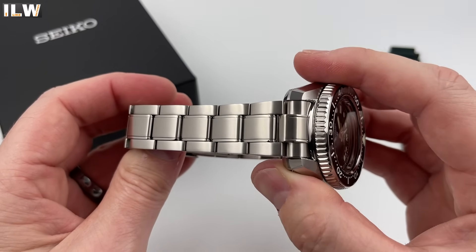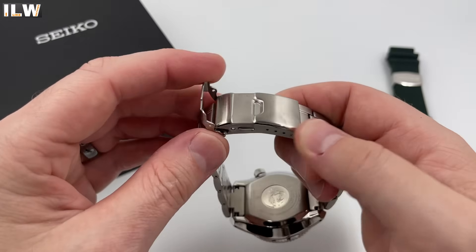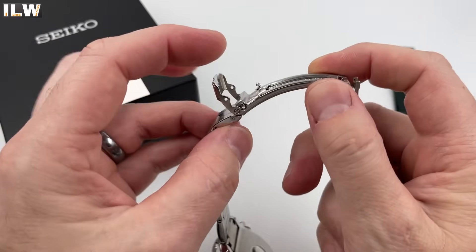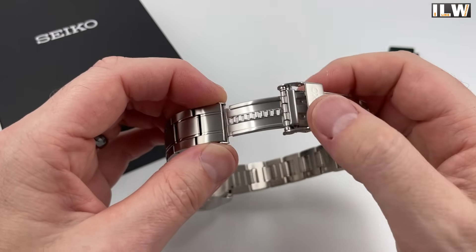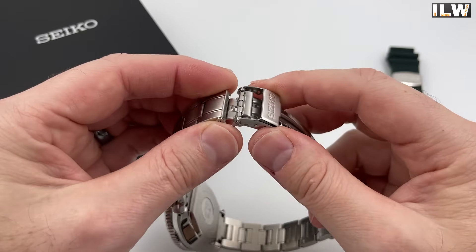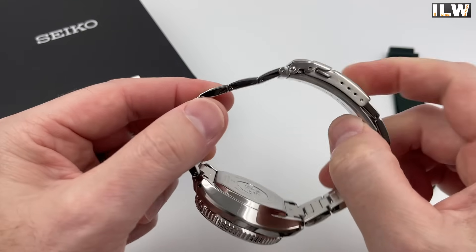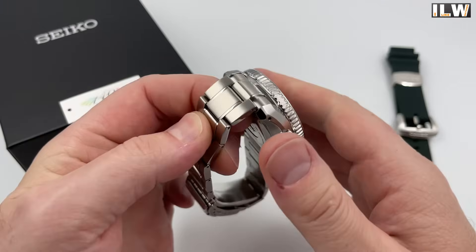The bracelet is very nicely finished — you've got some high-polished shoulders on that centre link. The clasp is a bit different, not seen one of these before — very nicely finished. It's a pressed outer shell still — what you've got to spend to get a milled outer shell! This is quite cool: you just flick this up and it pushes up these little levers here, allowing you to pull out the on-the-fly adjustment, and then you can push it back in. You've got four exposed micro-adjusts — it is quite thick on the end.